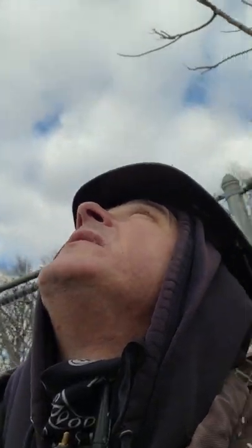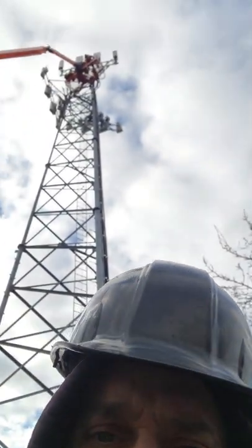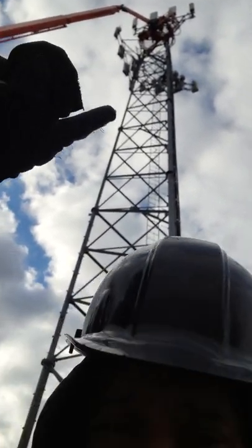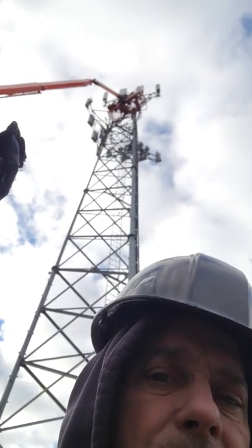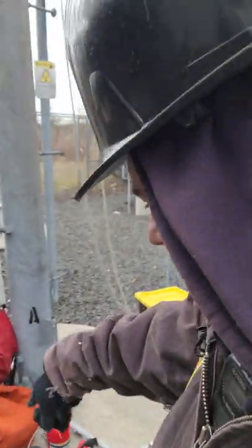What's up, just here on an AT&T site finishing up the VQA. Swapped out the whole old tower top, put in new mounts. Guys up top finishing up our rigging and rescue stuff right here.